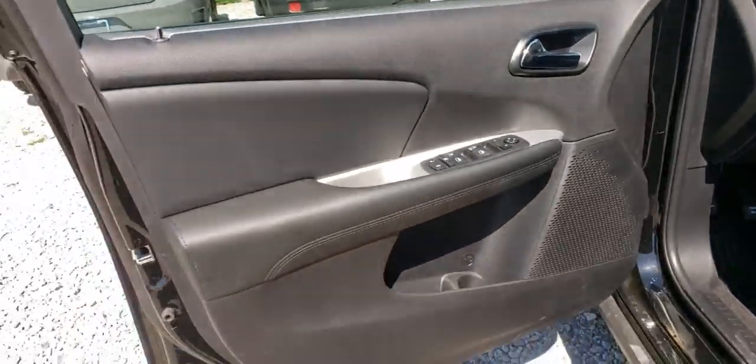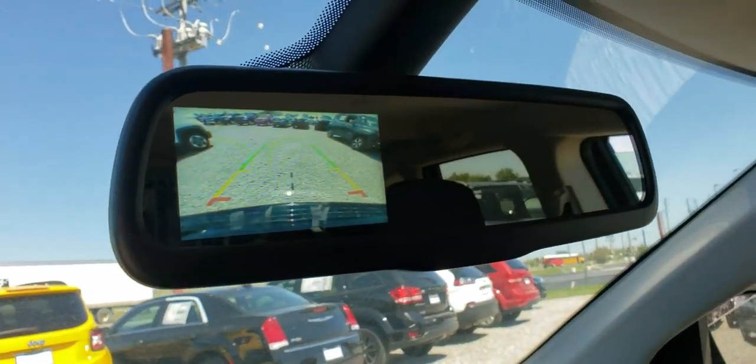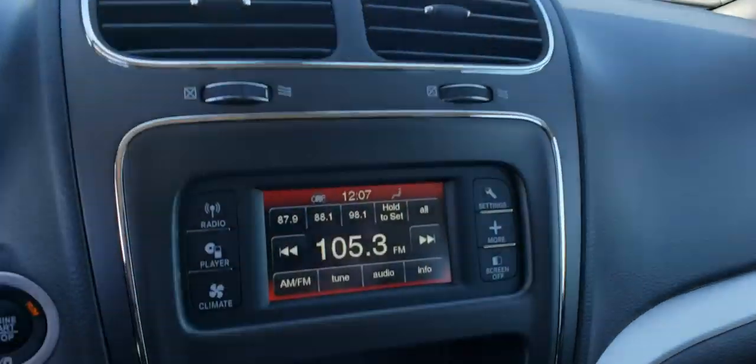Power windows, rear window defroster, panic alarm, remote keyless entry, tachometer, brake assist, premium cloth low back bucket seats, tilt steering wheel, front bucket seats, driver vanity mirror, and rear window wiper. A vehicle like this doesn't come along every day. Come in and get it before someone else does.